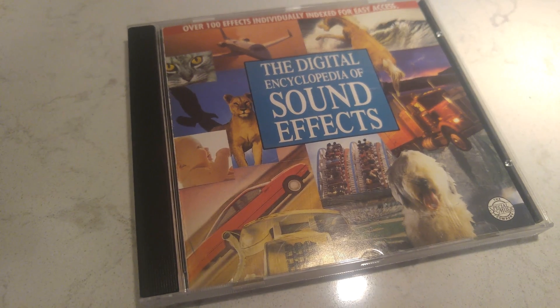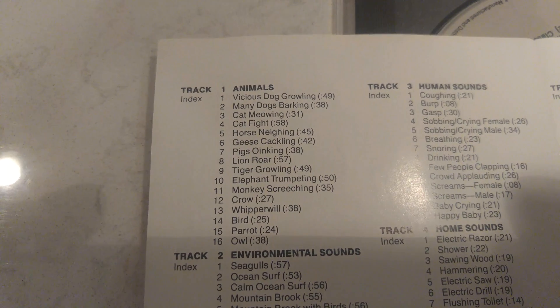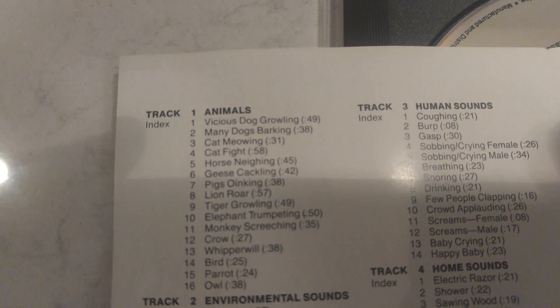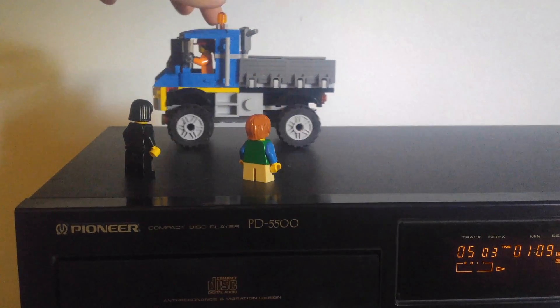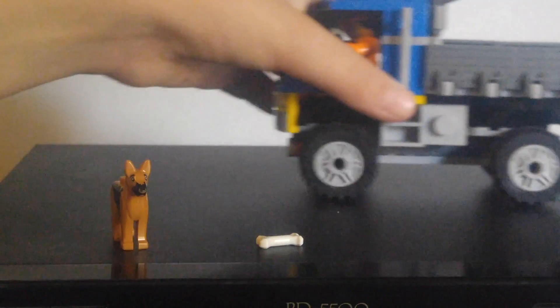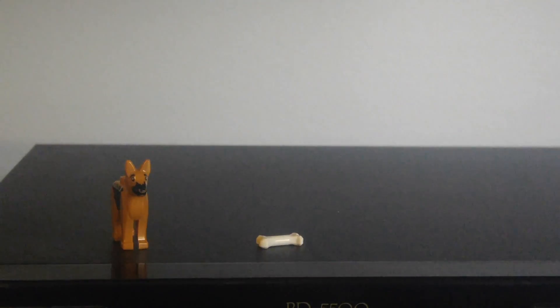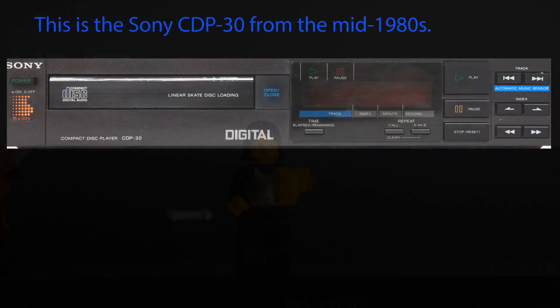Here's a CD called the Digital Encyclopedia of Sound Effects. It's the only CD I've ever seen that actually uses index marks to locate specific things on the CD. Like here you've got track one, 'Animals,' and then all the different animals are at various indexes on the track. So you can see there are some sounds. Track five, index three.